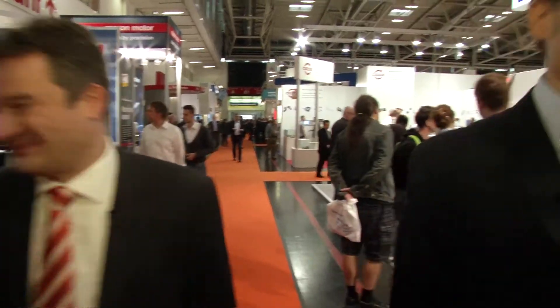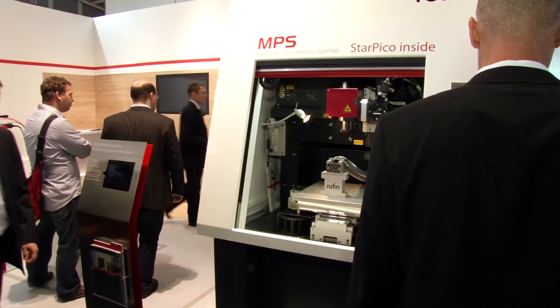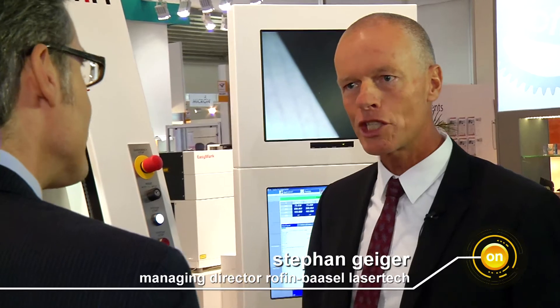Our tour is slowly coming to an end. Mr. Meiser, do you have another highlight for us? Yes, we definitely must take a look at Rofin — the laser manufacturer. Lasers are universal tools and are of course perfect for electronics production. We should look at that. Hello Mr. Geiger. What sort of device is that? This is a special ultra-short pulse laser for the manufacture of ultra-small precision components.